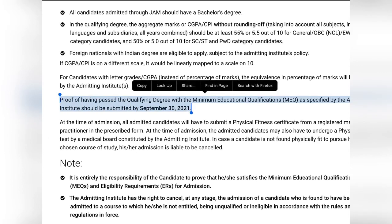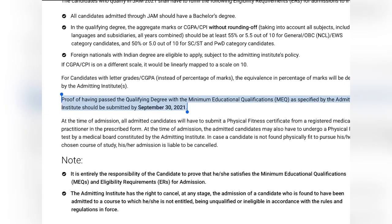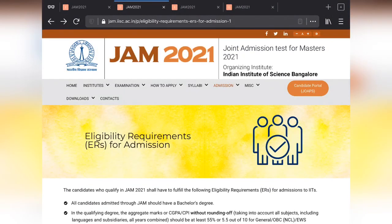Proof of having passed the qualifying degree with minimum educational qualification as specified by the admitting institute should be submitted by September 30. At the time of the examination you won't have your degree yet since you're in third year, so you must clear all backlogs by September 30. Remember, it's the aggregate of all three years combined - not individual year marks. For example, if you score 50% in first year but 70% in second and third year, your overall percentage may still be above 55%.